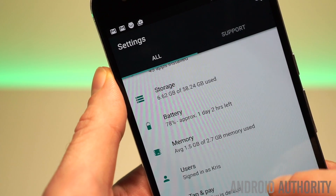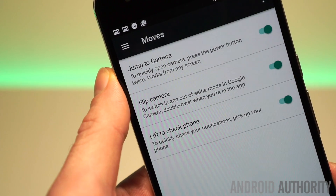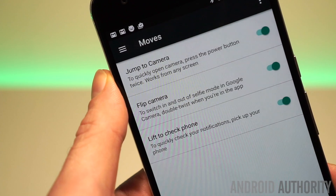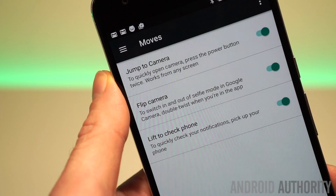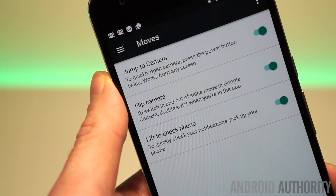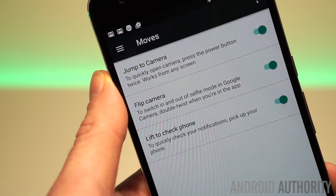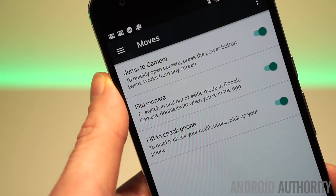The next thing I wanted to show you is a little bit further down — a new section called Moves, which you will have seen if you've been watching any of our Google coverage. Moves is basically a bunch of gesture shortcuts. There's the familiar one for a double press of the power button to launch you straight to the camera app. Then there's the flip gesture that you would know from Motorola devices to switch between the front and rear-facing camera, and then lift to check your phone, also known as ambient mode, where you pick up your phone and it will display your notifications on the lock screen.